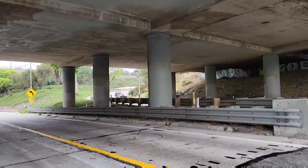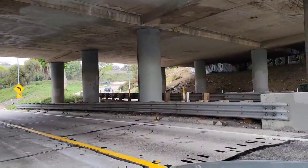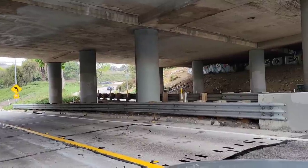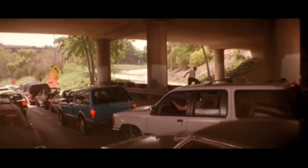Once D-Fens has finally had enough, he gets out of his car and tells the motorist behind him that he's going home. He goes over that wall right there, heads off that way, crossing over the interchange to the 101 freeway, which has zero traffic on it in the movie.